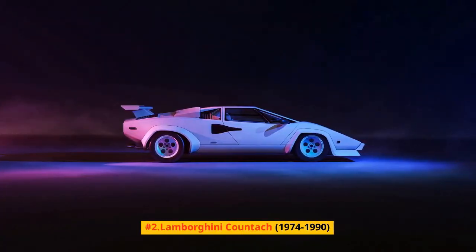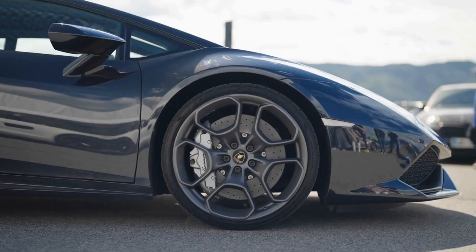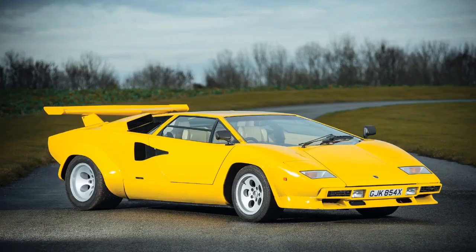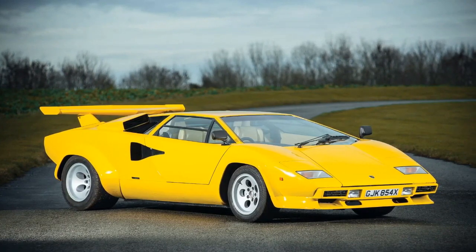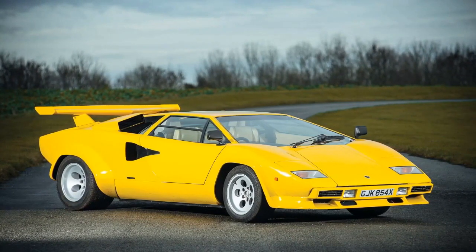Number 2: Lamborghini Countach, 1974-1990. Lamborghini delivered the wedge-shaped mid-motor Countach for over a decade and a half. Written by Bertone's Marcello Gandini, who had recently styled the exquisite Miura, the Countach originally showed up in concept form at the 1971 Geneva Motor Show. The supercar entered creation fueled by a 370-horsepower 3.9-liter V12 after the concept's plan was tweaked to reduce streamlined drag.